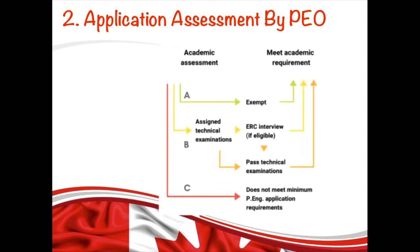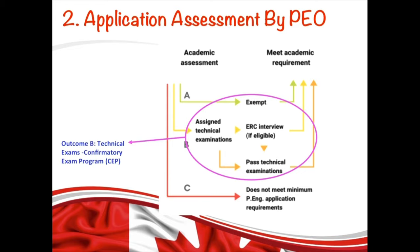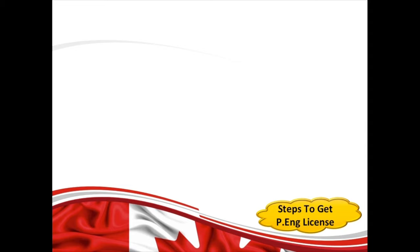Outcome A means the applicant has met the academic requirements and can proceed to the next step. This typically happens when you have a degree from a Canadian institution. In most cases, if you have a degree from outside Canada, you will receive Outcome B, which means you haven't met the academic requirements and will have to write technical exams — also called confirmatory exams. Outcome C means you haven't met the requirements for a PE application at all.